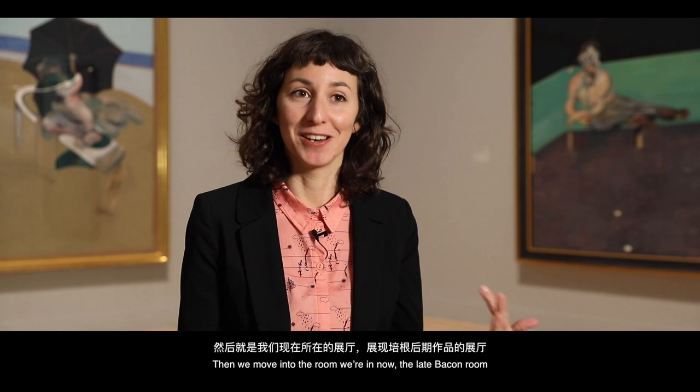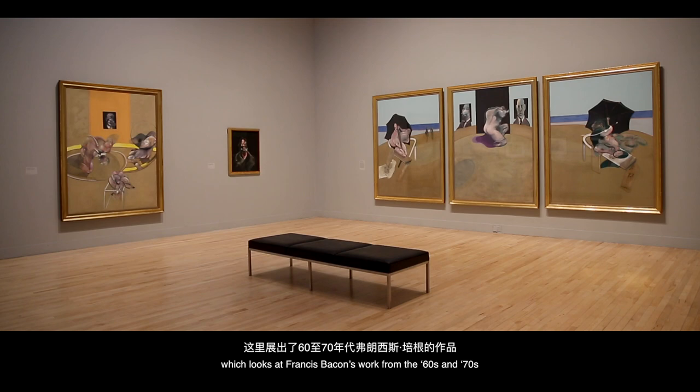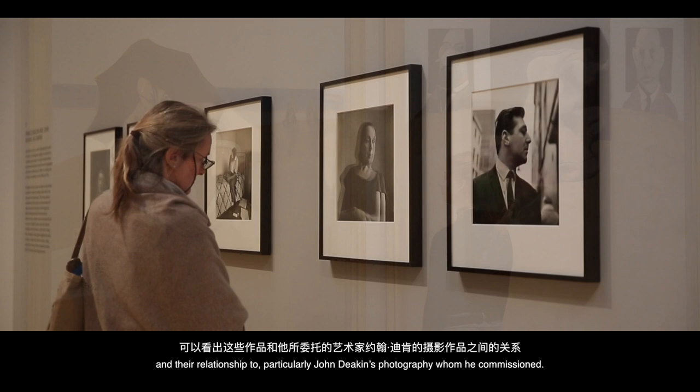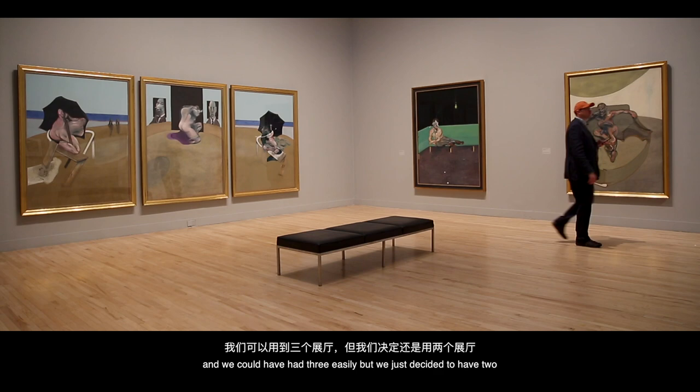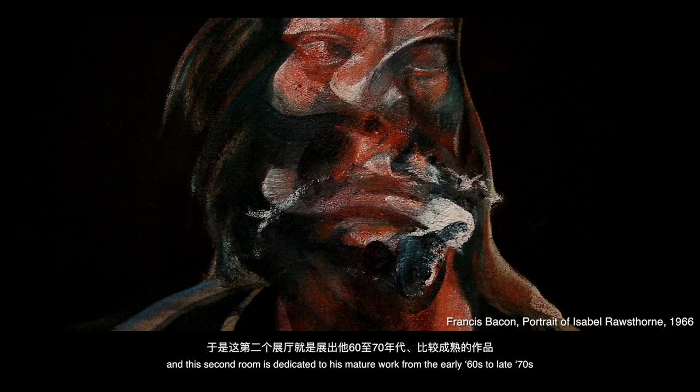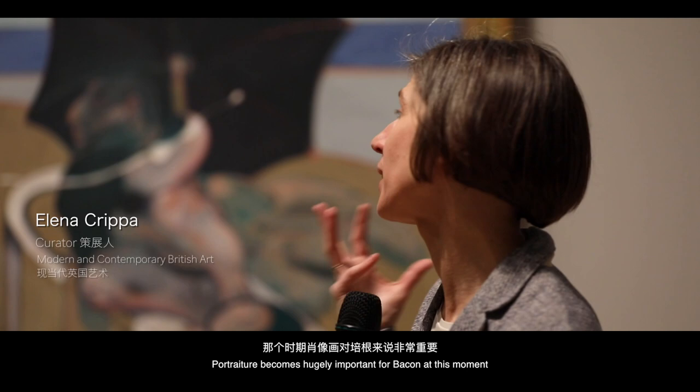Then we move into the late Bacon room, which looks at Francis Bacon's work from the 60s and 70s and their relationship to John Deacon's photography, whom Bacon commissioned. It felt almost impossible to contain Bacon within one room — we could have had three easily — but we decided on two. This second room is dedicated to his mature work from the early 60s to late 70s, and particularly a grouping of portraits. Portraiture becomes hugely important for Bacon at this moment.